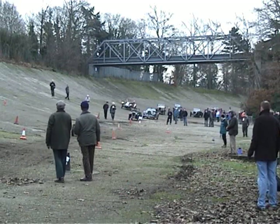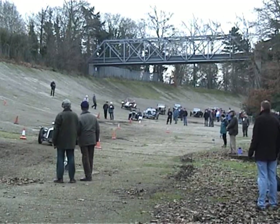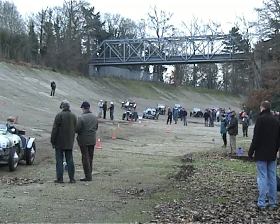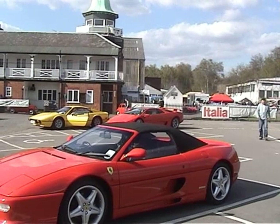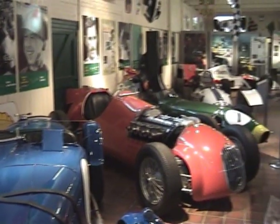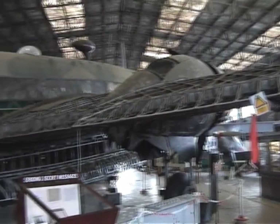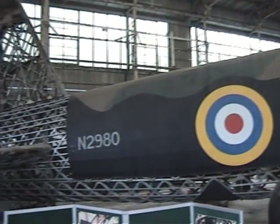Brooklands, the world's first purpose-built motor racing circuit, built in 1906 by Hulot King, a wealthy landowner and entrepreneur, is now an incomplete circuit that houses an excellent museum. The spirit of Brooklands is a home for some fine exhibits of not only motor racing history, but of course the history too of aviation, as many of the early pioneers took to the air here.